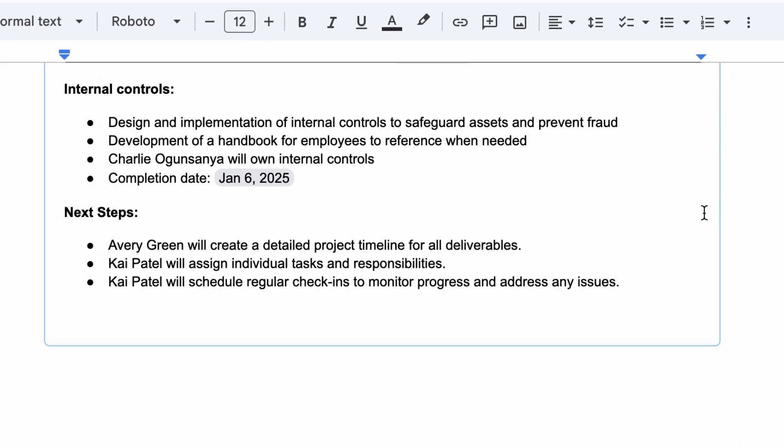Now, normally, putting together a proposal like this can be time-consuming, as it requires a great deal of personalization and referencing a variety of other documents. But with Gemini, it's a breeze. Let's take a look at the notes Gemini took with Take Notes for Me from her kickoff meeting with the client. You can see the client has a list of deliverables they're looking for.